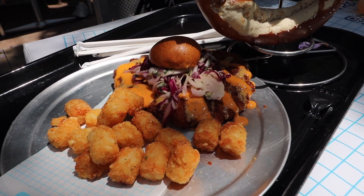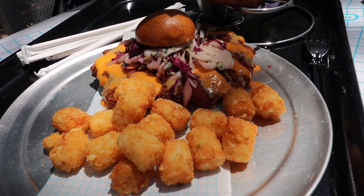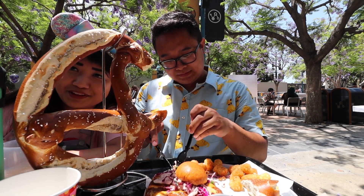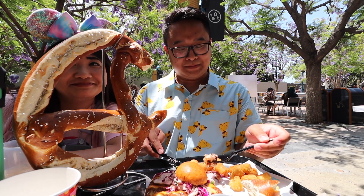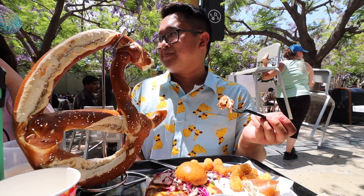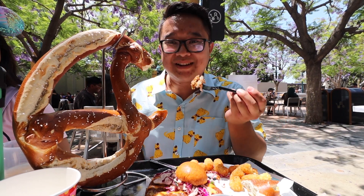Moving on to the Not So Little Chicken Sandwich — I absolutely love the presentation on this. The little piece of bread made it a little challenging to eat, so I recommend grabbing a fork and knife. I'm a huge chicken sandwich fan and this did not disappoint. The sauce complimented the chicken really well, and the crispy potato bites — aka tater tots — were super good too.